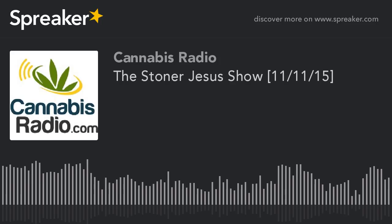The following cannabisradio.com program contains explicit language and content that can be considered graphic and offensive. This program is not suitable for all audiences, and the opinions expressed do not reflect those of cannabisradio.com, its staff, management, or sponsors. Listener discretion is advised.